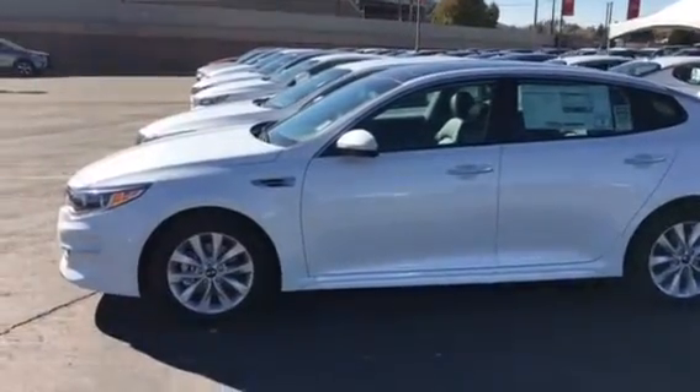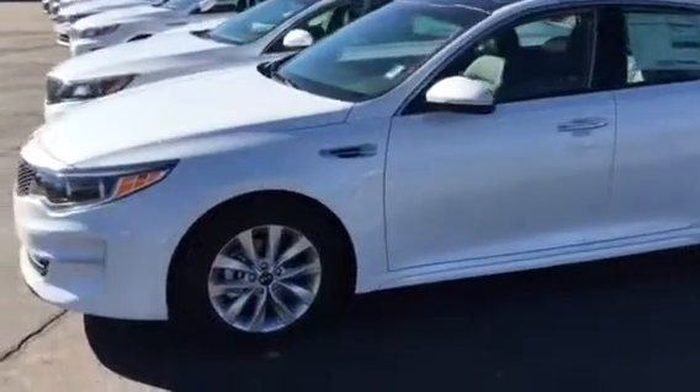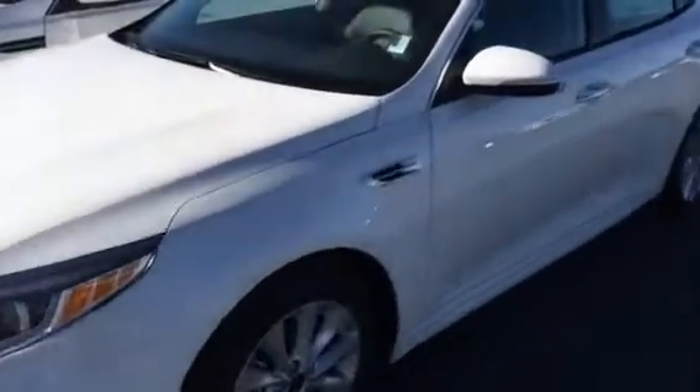Hey Jordan, Scott Garner here with Yunkie. I just wanted to make you a video of your Optima — this is the one we drove earlier, so you can remember it's fresh in your mind.